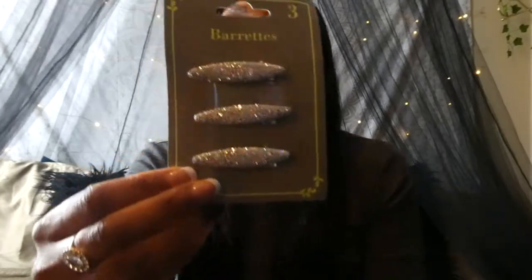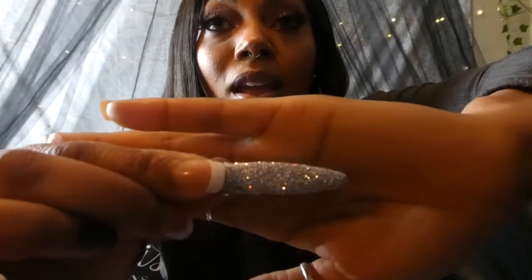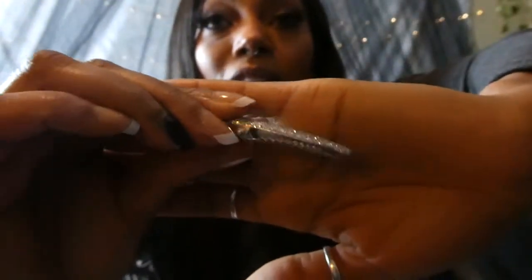Moving on to a few accessories — I did get these barrettes and I got two packs of them. This is the second time I've filmed this video because the lighting was way off earlier so I decided to film again. It's just an easy clip and you can clip it on your hair whichever direction you want and do something really cute, or use it in a lot of different hairstyles. If you have little ones they would just be adorable on them, and it's three or four dollars so you can't beat that.